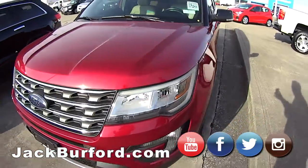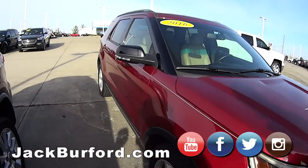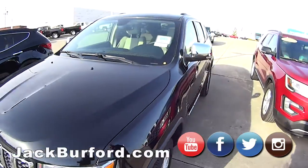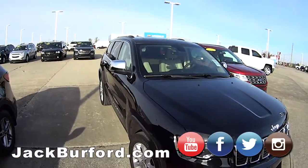Here we got a 2016 Ford Explorer — this thing's super clean on the inside as well. And this right here is a 2012 Jeep Grand Cherokee Limited, this is fully loaded out.